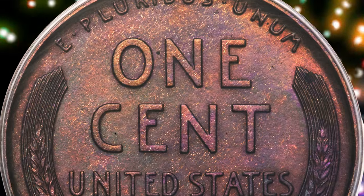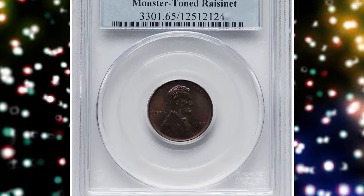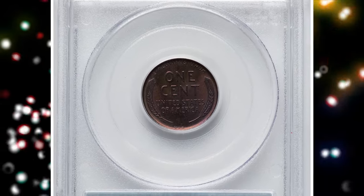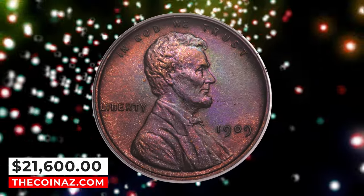The current coin is at the upper end of the typical grade range for the date, with finer pieces being rare, whether finer by numeric grade or color category. Sharp devices complement the luminous matte surface texture, while each side displays vivid rose, lilac, amber, olive green, and copper orange hues. Eye appeal is excellent. It ended up selling for $21,600.